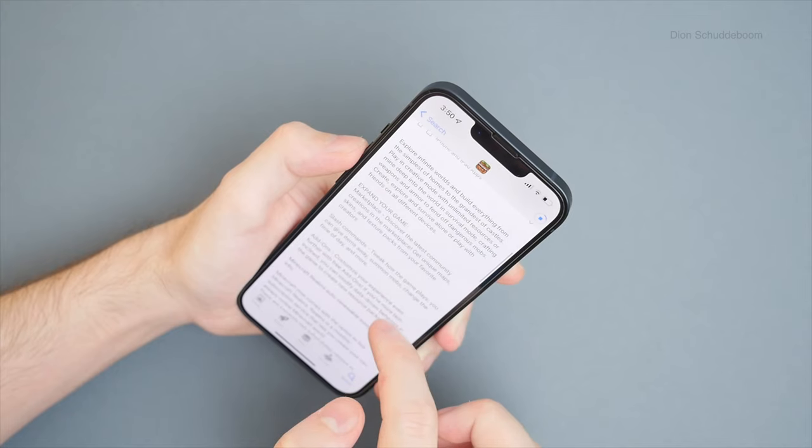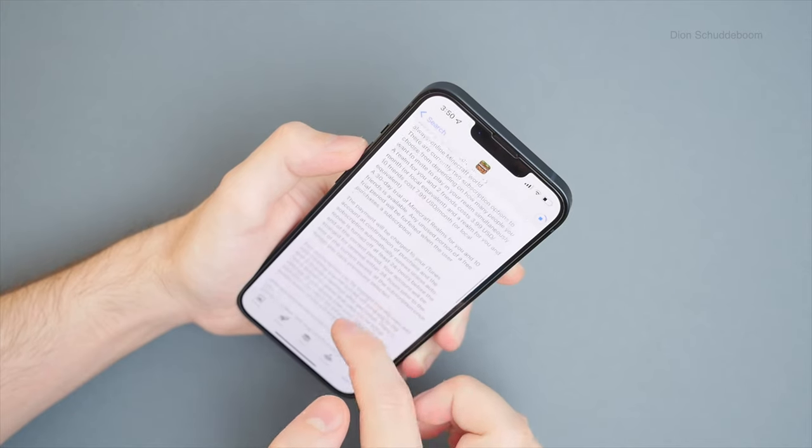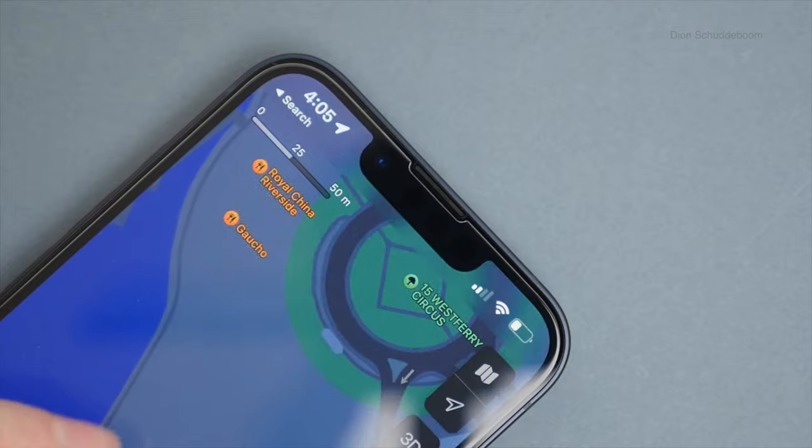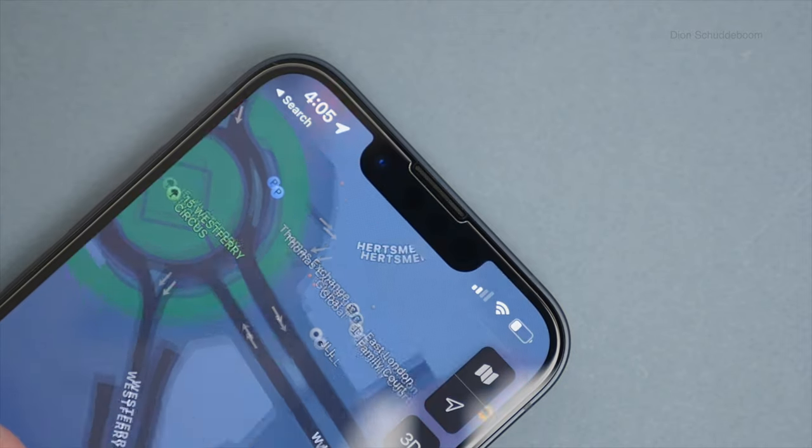The display on the iPhone 13 is great and I have no complaints. If you want an even better display with 120Hz, you'll have to go for the iPhone 13 Pro. From having used a 120Hz display on an iPad Pro, I can say it does provide an even smoother experience when scrolling — though I can't say it is worth the increase in price going from the 13 to the 13 Pro. This year they also made the notch 20% smaller without sacrificing any functionality.